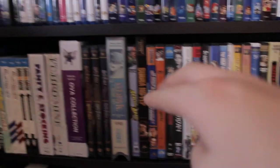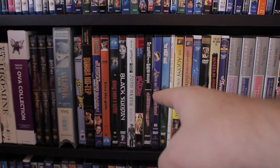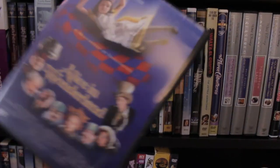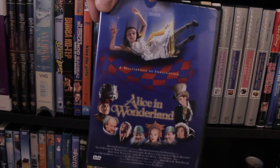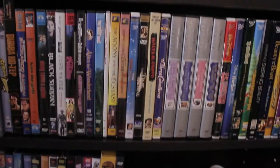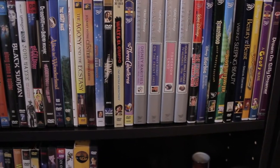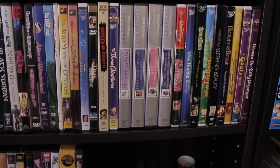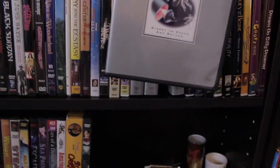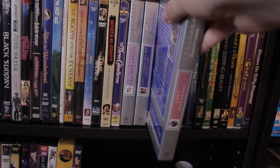Then a couple of Bruce Campbell films, Dr. Goldfoot and the Bikini Machine — that'll be on the blog soon. The Hallmark version of Alice in Wonderland with Martin Short perfectly as the Mad Hatter. A couple of Disney old cartoon collections and documentary bits, which I'm very glad to have — especially Tomorrowland. Some really awesome documentary stuff on that one.